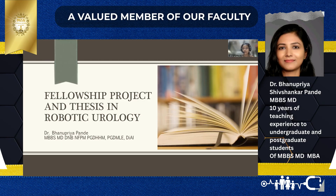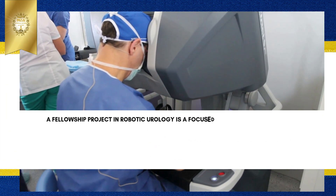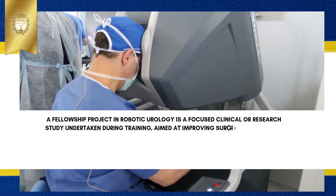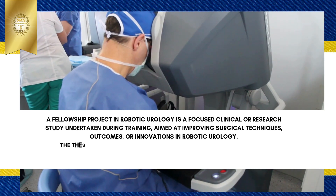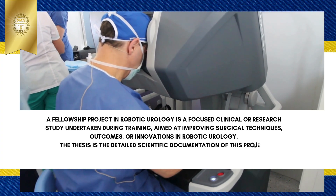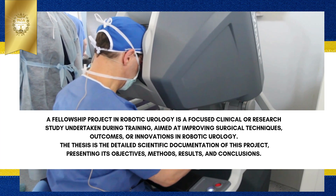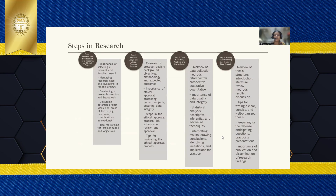The objective of the session is to sensitize you. A fellowship project in robotic urology is a focused clinical or research study undertaken during training, aimed at improving surgical techniques, outcomes, or innovations in robotic urology. The thesis is the detailed scientific documentation of this project, presenting its objectives, methods, results, and conclusions.